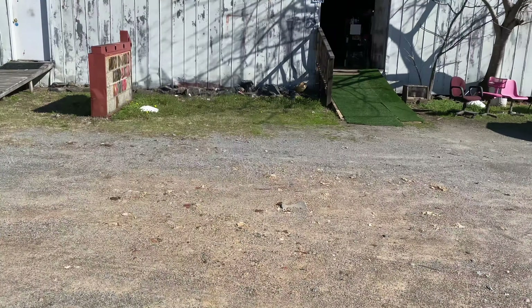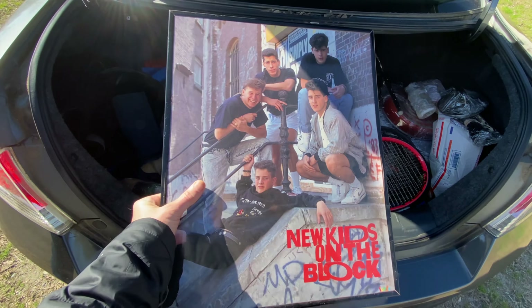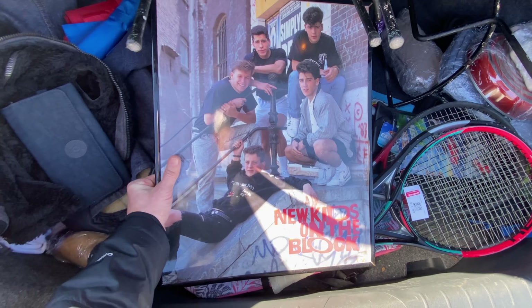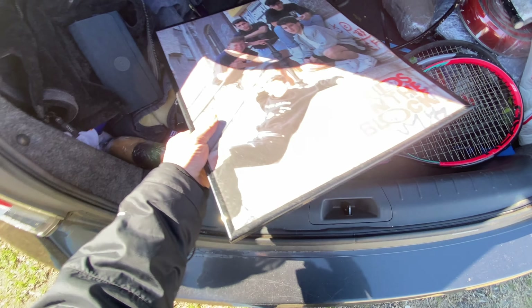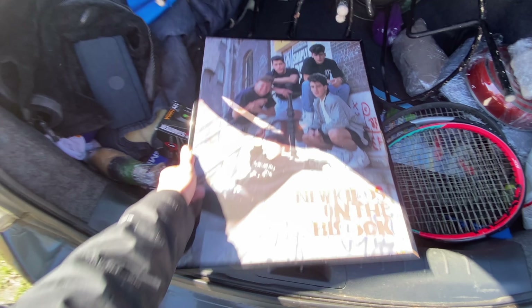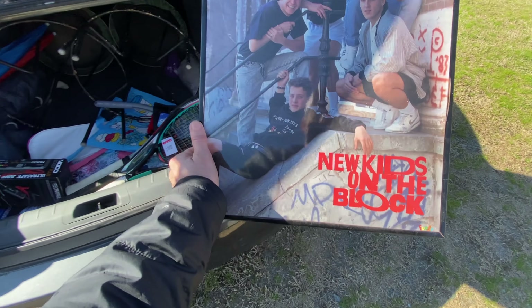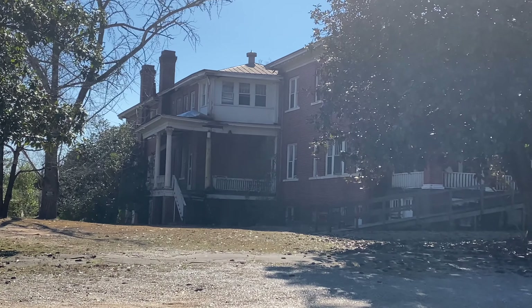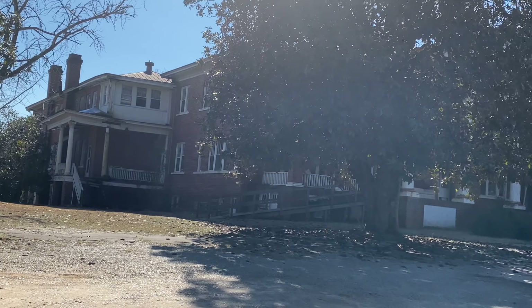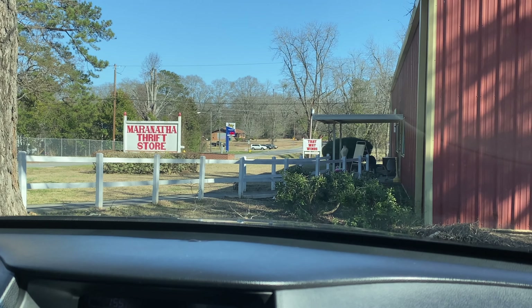This is called Another Choice thrift store. It looks confusing to get into but there's only one car here so not a lot of competition. I got this awesome New Kids on the Block framed original poster — I saw one listed for about a hundred bucks but this particular one sold for about 30, so we'll list it high and see what we can get. Look at that thing! I wonder what that old mansion house used to be — maybe a hospital or a school. There's Maranatha thrift store — that's where we're headed. Not looking so good, the place is struggling a little.